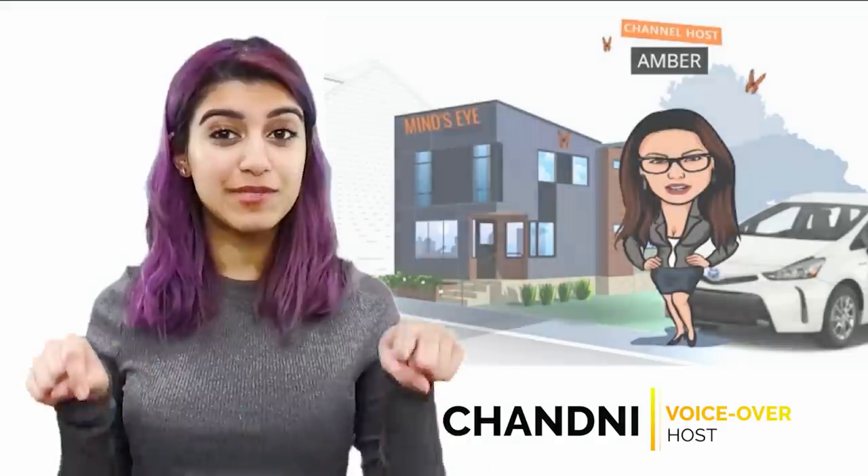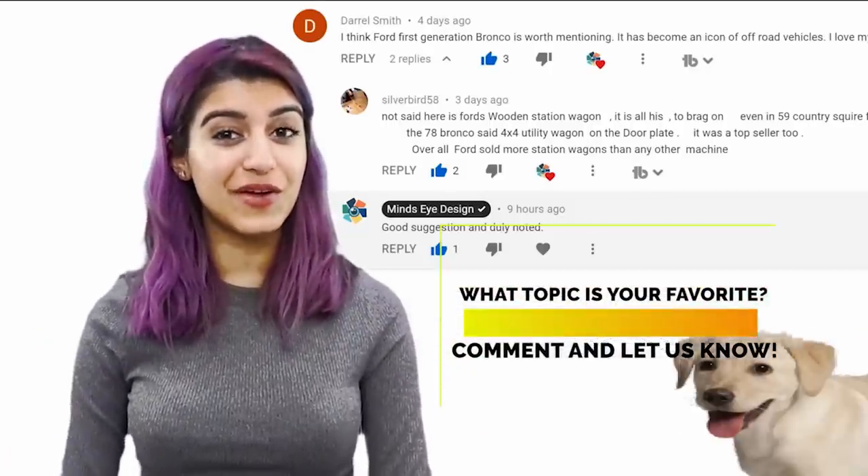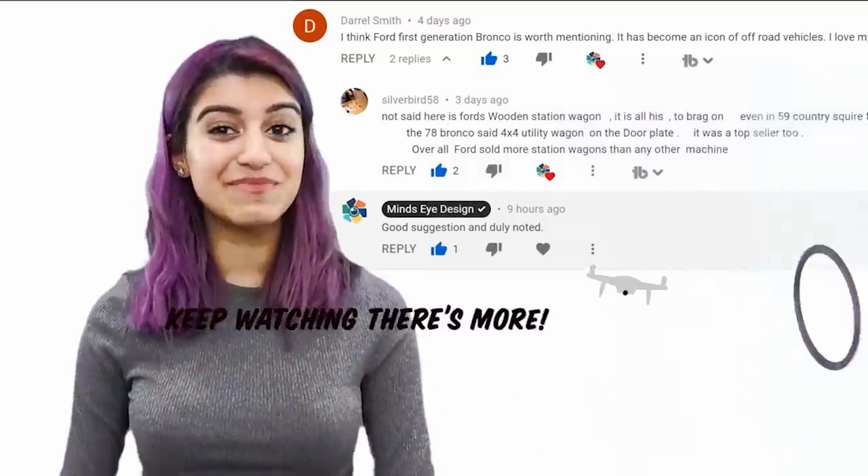If you have an idea for a future video, leave a comment and let us know your favourite from this video and why you liked it. If we use your idea, we'll give you a shoutout in that video. But don't leave yet — keep watching because there's more.